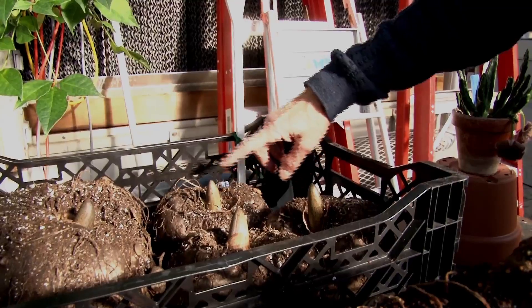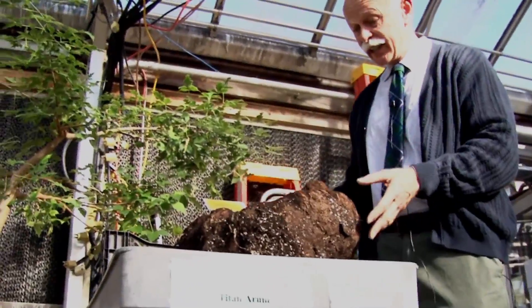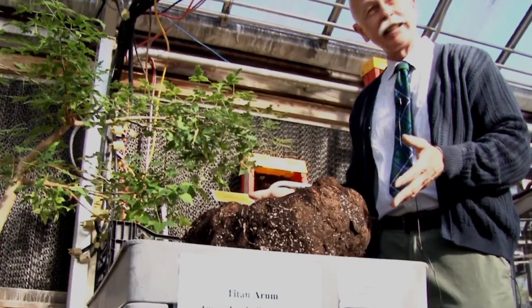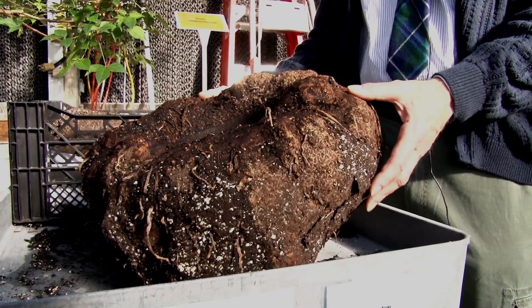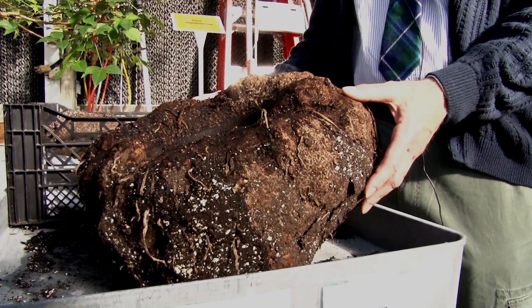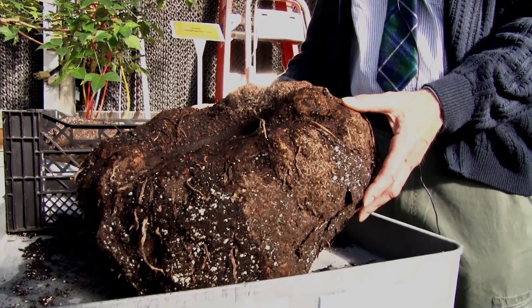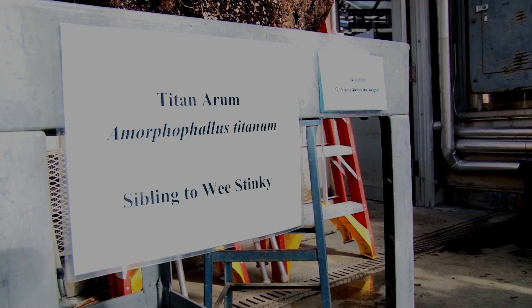In the meantime, Professor Nicholas is already planning the next step after Wee Stinky blooms. This is the underground part of the Amorphophallus titanum — it's technically a corm. We anticipate that this is going to flower possibly in the next few months, next year. Another Wee Stinky indeed. And so, the stinky process begins all over again.